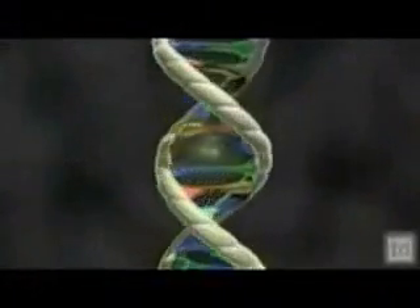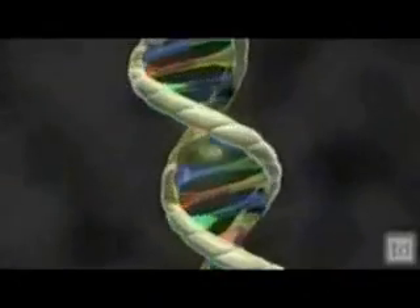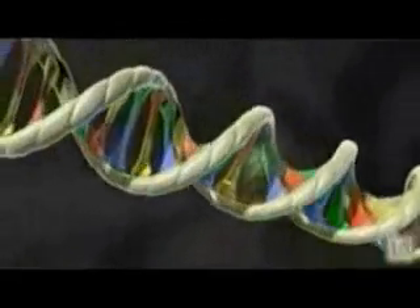20th century scientists discovered the role DNA plays in heredity. They founded a new science called genetics that put Darwin's theory to the test.